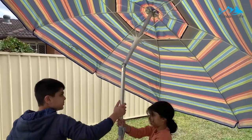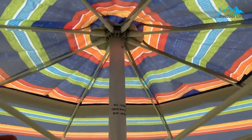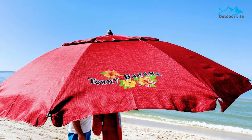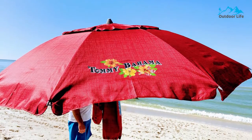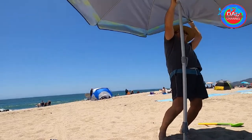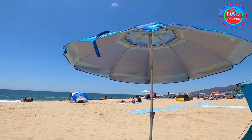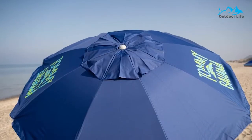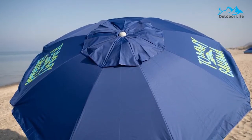Despite the height, it is secured quickly and safely thanks to its sand bag anchor, which holds up even in windy conditions if set up correctly. It features a tilt function that helps keep the umbrella in place even during high winds, which is one of our favorite things about Tommy Bahama umbrellas. All in all, if you want the best beach umbrella that is durable, attractive, lightweight, and easy to carry, then check this one out.